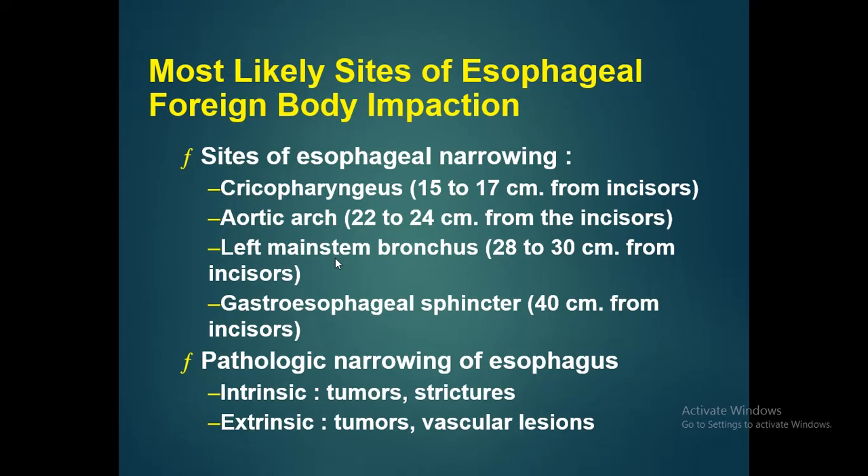The sites of esophageal narrowing — where a foreign body can become impacted — are: the cricopharyngeus (15–17 cm from incisors), the aortic arch (22–24 cm from incisors), the left main stem bronchus (28–30 cm from incisors), and the gastroesophageal sphincter (40 cm from incisors).